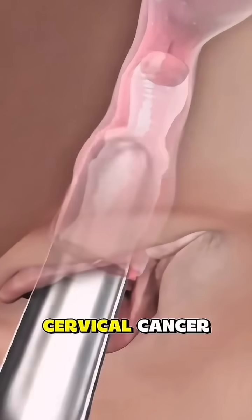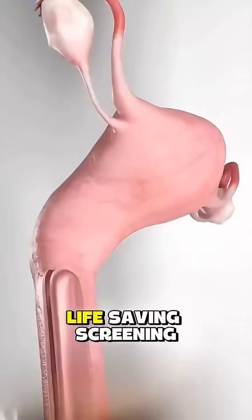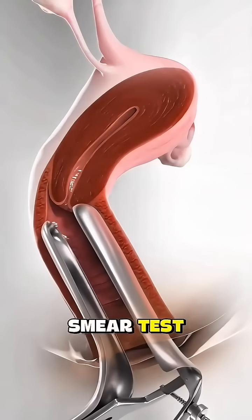Ever wondered how doctors can detect cervical cancer before it even shows symptoms? The answer lies in a simple, quick, and potentially life-saving screening called the Pap Smear Test.